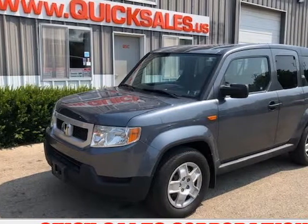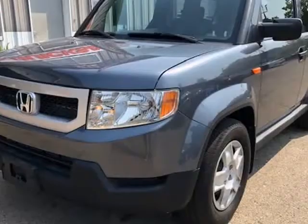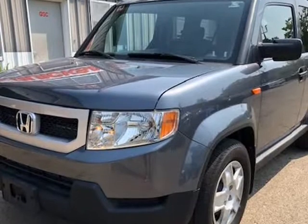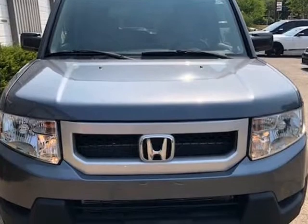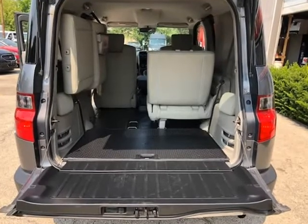This 2011 Honda Element is brought to you by Quick Sales Corporation. This car is on consignment — please call to schedule a test drive before coming out. Rebuilt title. Cash only deal.